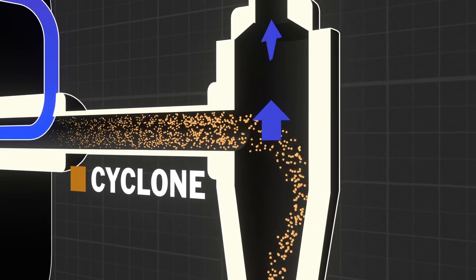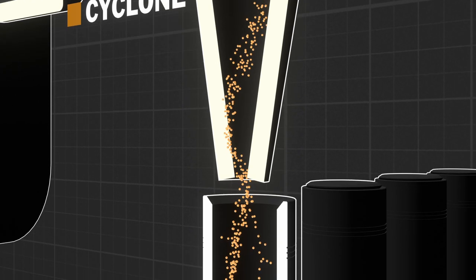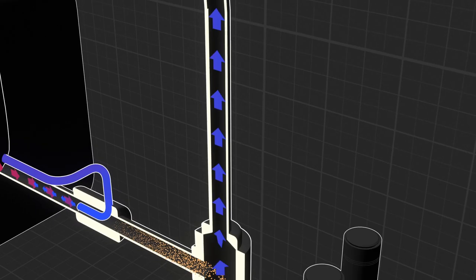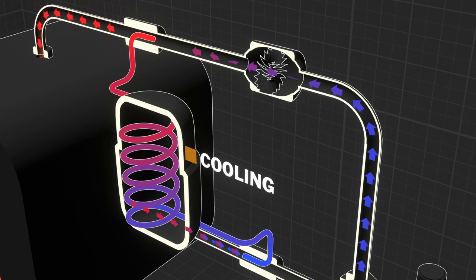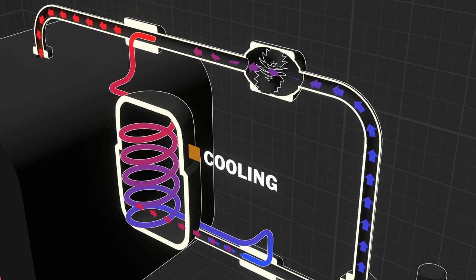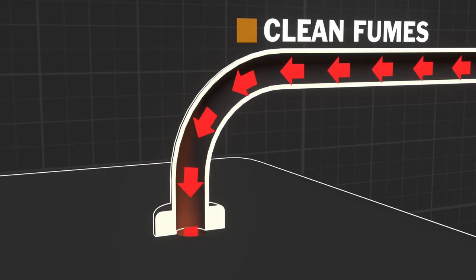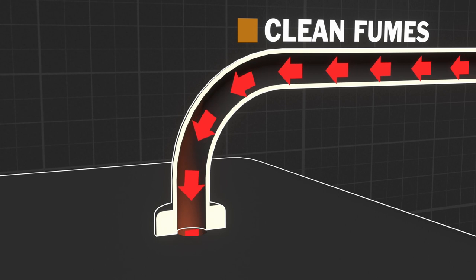The particles are then separated from the fumes by a cyclone. The condensed contaminant is extracted and it can be either disposed of or reused for other purposes. A part of the cleaned fumes will be cooled down to force the contaminants' condensation. The remaining clean fumes can be reintroduced in the production process, making it possible to avoid exhausting the fumes outdoors by means of a chimney.